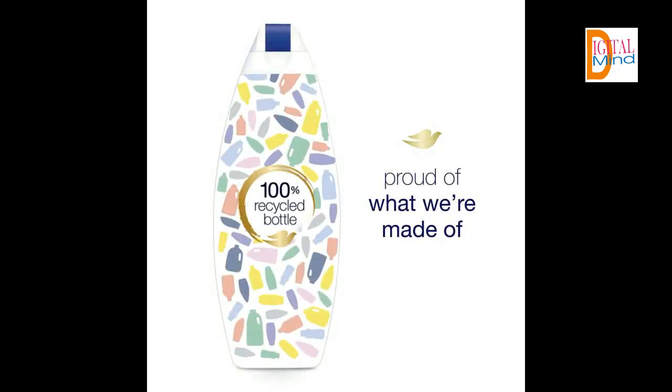Choose your favorite — Dove has a range of body wash for everyone and every skin type. Start your day with Dove for smooth, nourished skin.